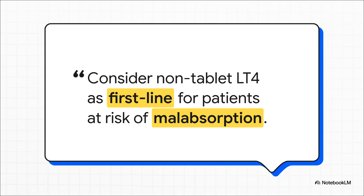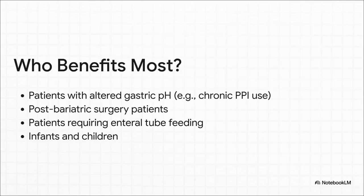This is one of the biggest takeaways from the entire guideline — a real shift in thinking. The recommendation is to consider liquid or soft gel LT4 as a first-line option in patients who are at risk for malabsorption. We're not waiting for the tablet to fail anymore; we're being proactive. Who should be on your radar? Patients with gastric issues like atrophic gastritis, H. pylori, or anyone on long-term PPIs; post-bariatric surgery patients; anyone on a feeding tube; and it's also a great option for infants and small children for ease of administration.